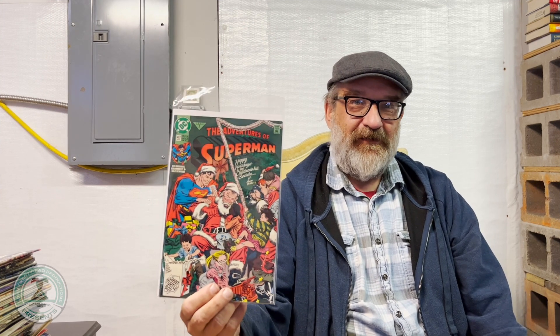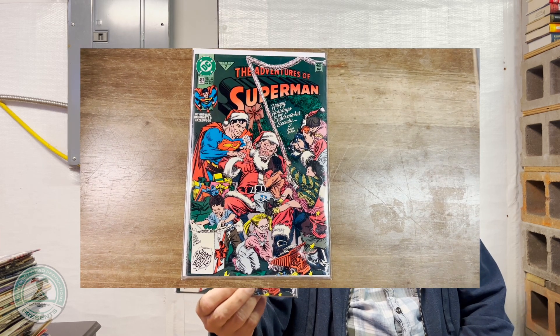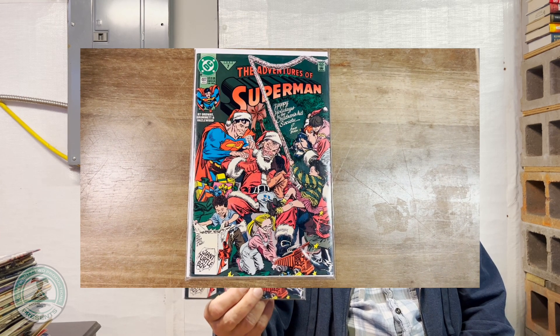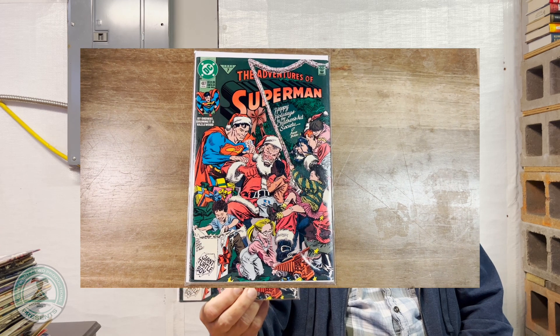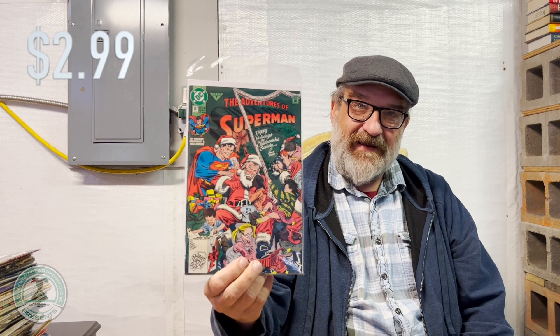This is some Christmas comics for the holiday season, bringing Christmas cheer. There's Bibbo telling us his story, written by Jerry Ordway, with cover art by Jerry Ordway. This is Adventures of Superman, number 487. Available to you today for $2.99.